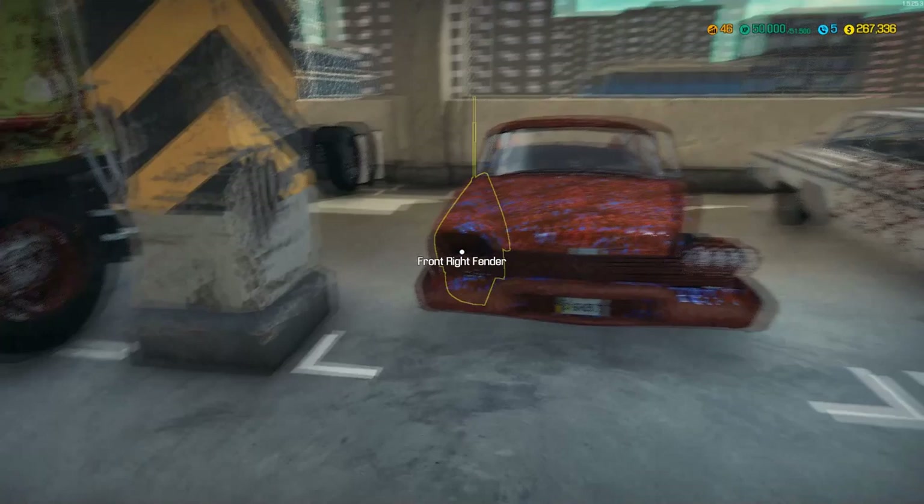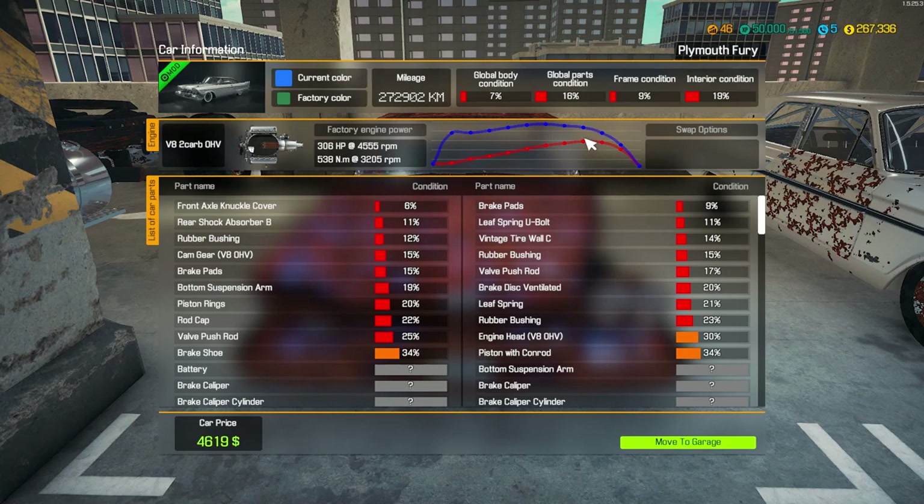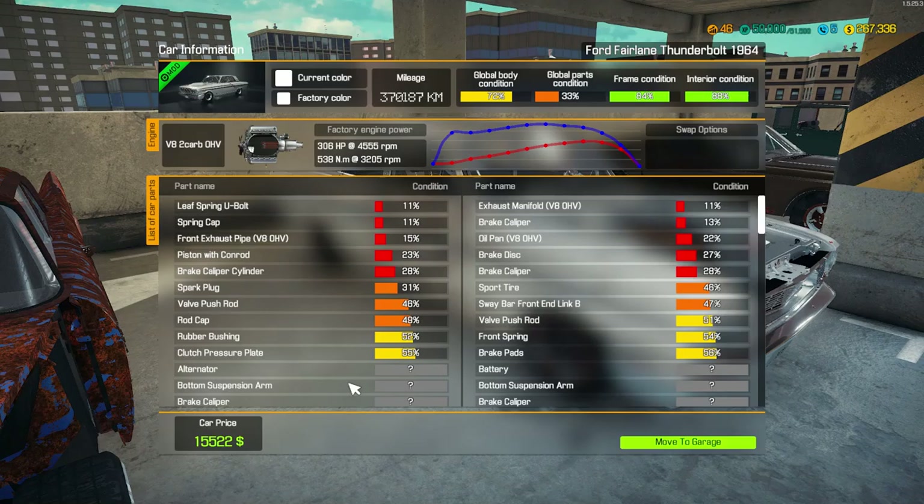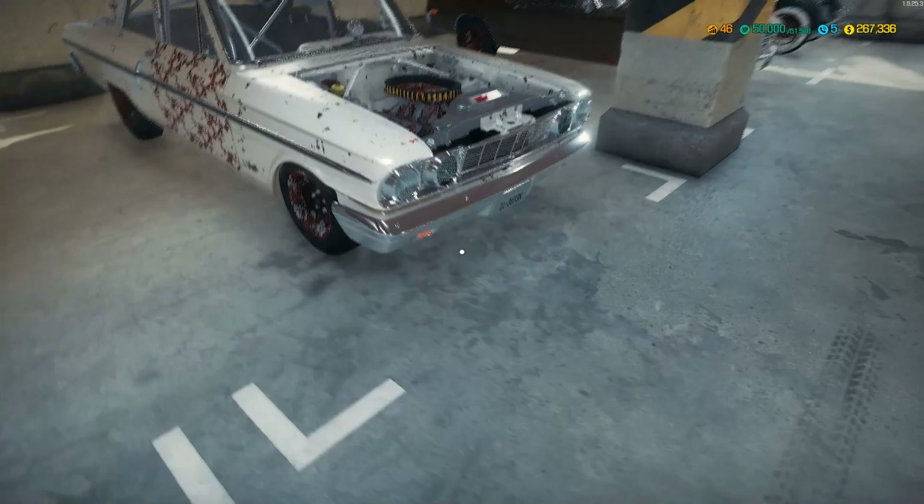Then I bought this one here - it's a 1950-some-odd model Plymouth Fury, which I believe is a '58 or so. Might be '57 with the big fins. Thought about doing that one as a Christine car.